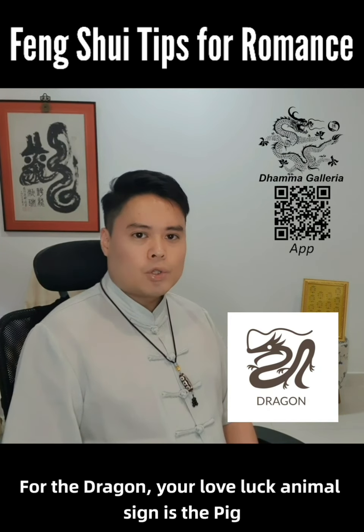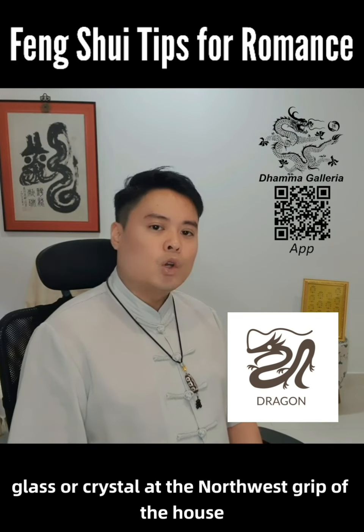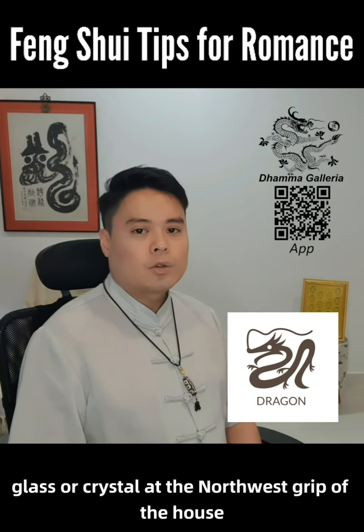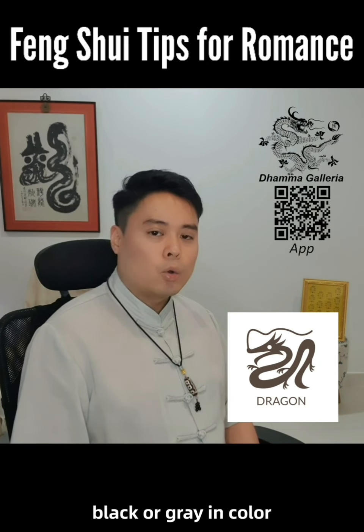For the Dragon, your love luck animal sign is the pig, and you can put a pig figurine, preferably made of glass or crystal, at the west sector of the house. Or wear a pig-shaped accessory that is blue, black, or grey in color.